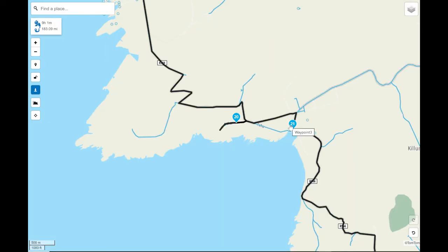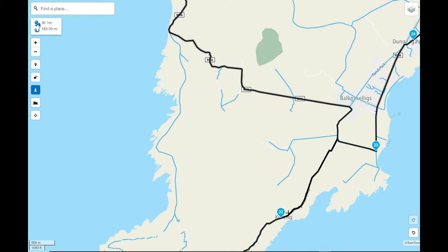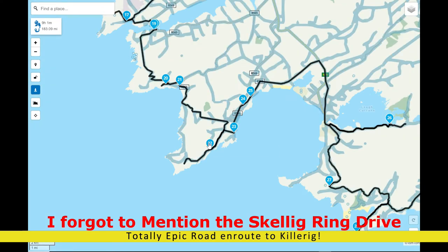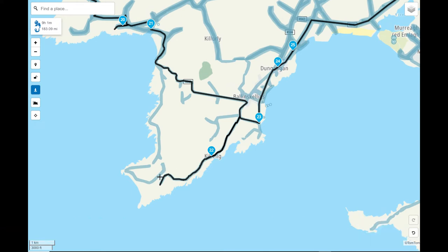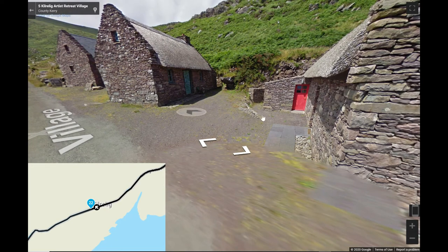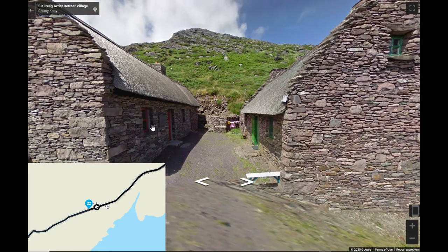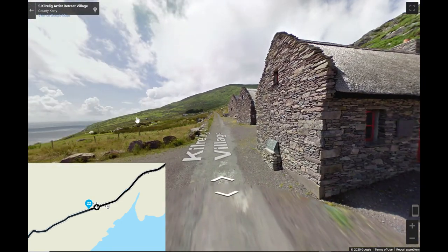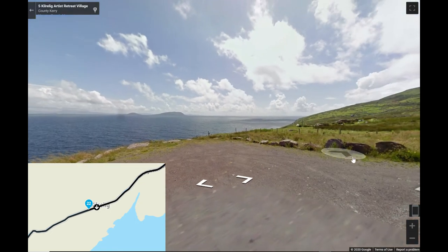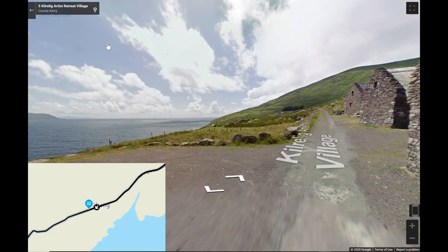From Faha Pier we'll come out and head down here past waypoint 21, which will bring us further along the coast, heading for point 22 — the Kelerig Artist Retreat Village. A beautiful little road takes you up here. Again, it's a dead end. Kelerig Artist Village is a set of old cottages that were abandoned during the Irish Potato Famine. They've been restored and various artists go in and do various work on them to update them and keep them fresh. They're just a beautiful little place to go and see, and it's well worth it just for the view alone — you can have a great view out over the rest of the peninsula. It's a dead end so you can only go up so far — I wouldn't go any further than the Artist Village itself as it's very tight to turn around beyond that point.